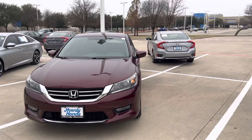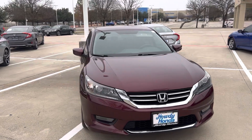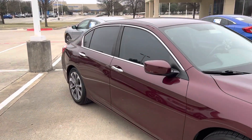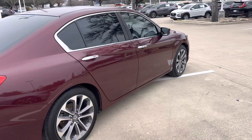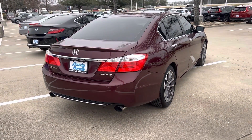Hey there, this is Thomas at Howdy Honda. This is the 2014 Honda Accord — it's in great condition. This is the sports edition, it's got the dual exhaust.